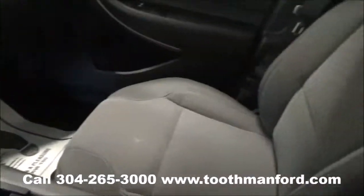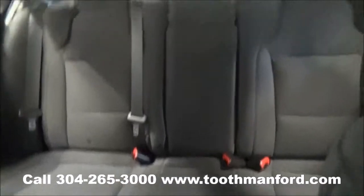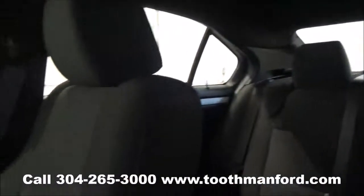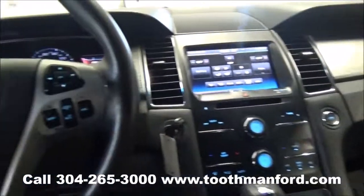This vehicle has cloth interior. To see it or to test drive it, visit us at ToothmanFord.com or call 304-265-3000. Remember, cars cost less than Grafton and we'll prove it.